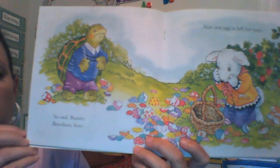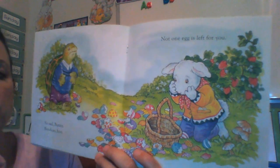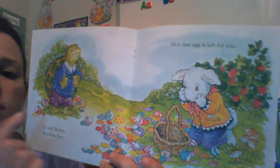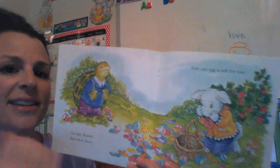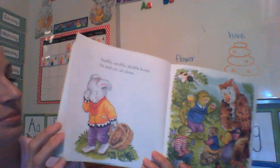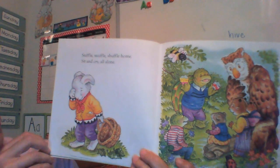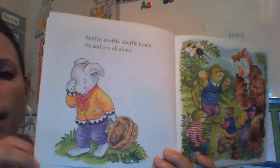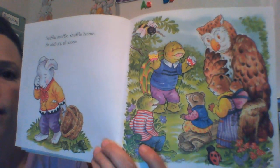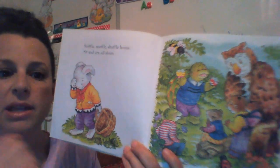So sad bunny. Boo hoo hoo. Not one egg is left for you. Oh, I see another character coming along — Turtle. What do you think Mr. Turtle's gonna do? Do we have a problem? Sniffle, snuffle, shuffle home. Sit and cry all alone. Poor Rabbit. But look at his friends — you think they're coming up with a plan? It kind of looks like they're coming up with a plan. They're all gathered together. Maybe they're sharing some ideas.